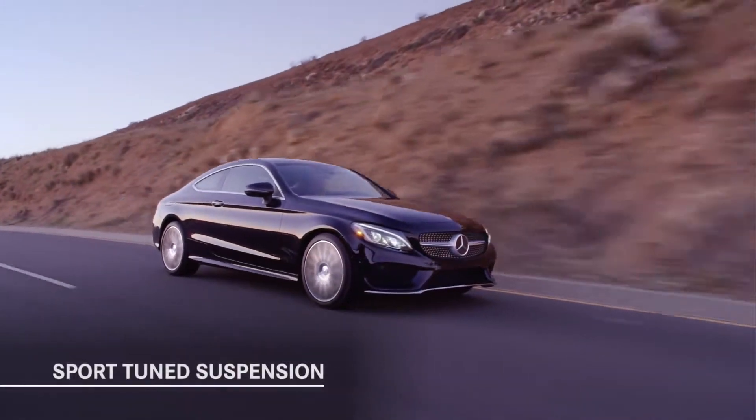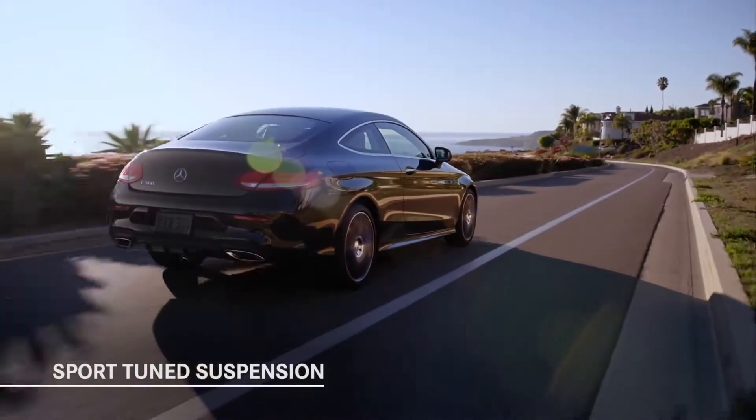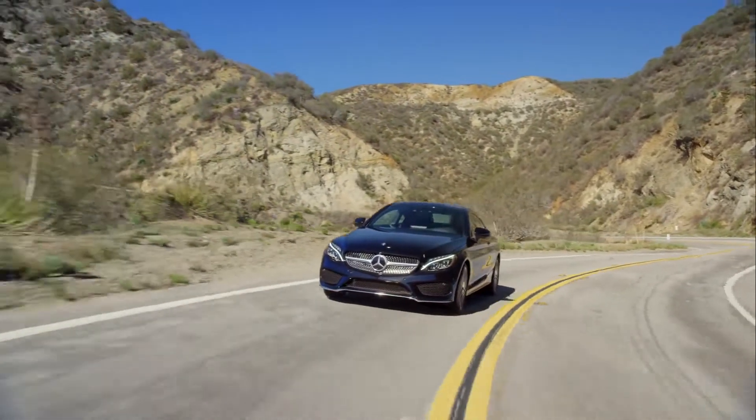With its standard sport-tuned suspension, the coupe sits about a half-inch lower than the C-Class sedan. Along with staggered-width front and rear tires, it delivers strong handling grip.